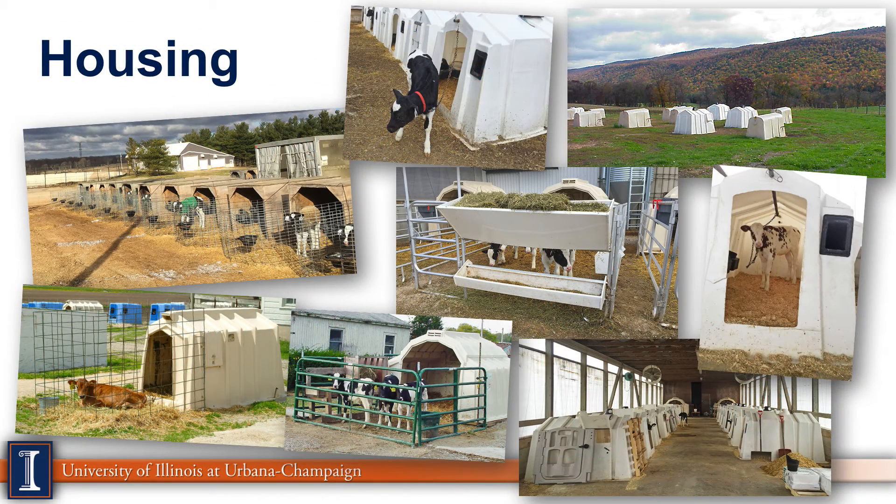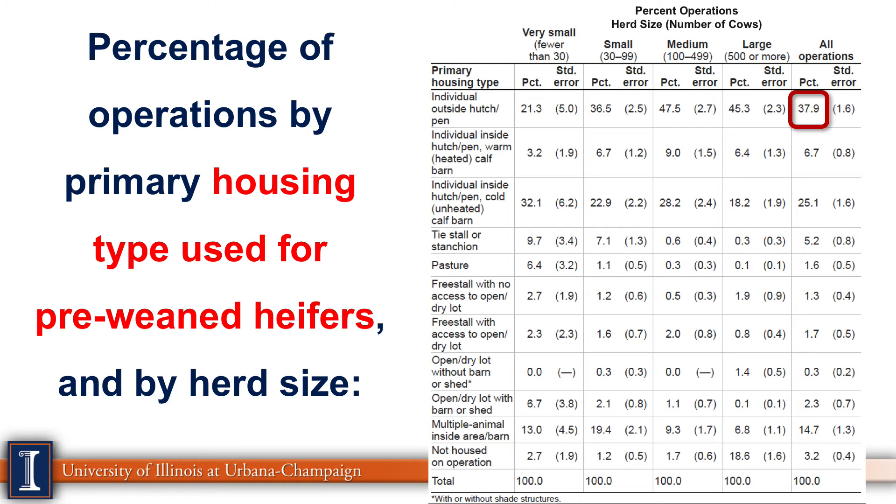Now let's switch to housing. There are lots of different ways to house animals. Looking at housing types for pre-weaned heifers, individual calf hutches make up about 38% — the most dominant and most recommended type. Weather, temperature, and herd size can all have impacts on that choice. We're pleased to see that number up at 38%, as there are many other housing options depending on where you live in the U.S.